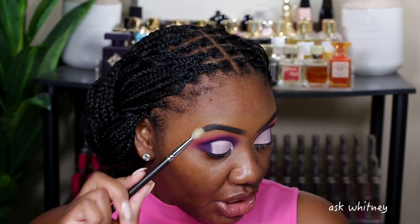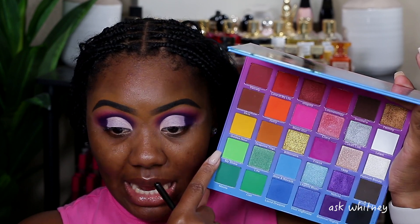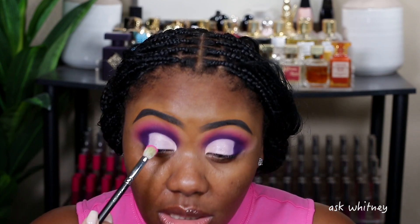Now I want to take a pink shade all over my lid and then put a green shade in my inner corner — that's going to be pretty. I'm going to take this brush — the MAC 217 — and go into the shade called Mean Girls. This is just a bright true pink, not bubblegum but like a real pink, and we're going to place this all over the lid.